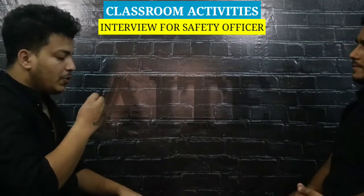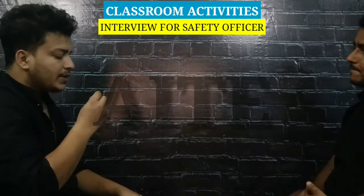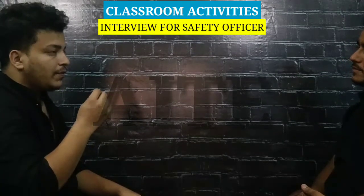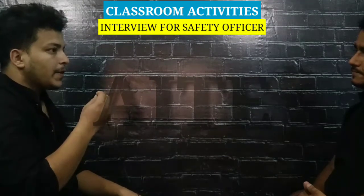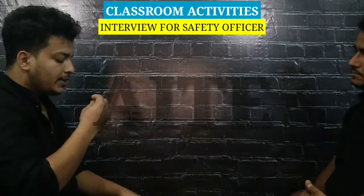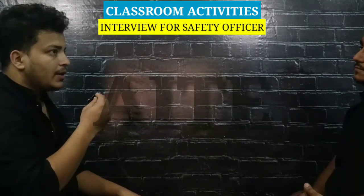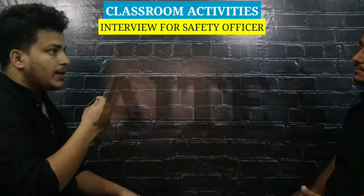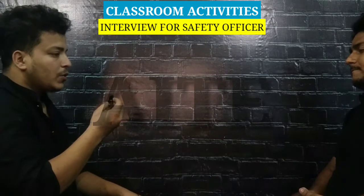My name is Mohammed Zamillo Raman. I am a safety officer. I have a total of two years of experience. I have been working at Tata Steel. If I talk about my qualification, I have done 12th pass from Lagma College and 10th pass from UP High School.